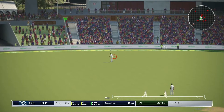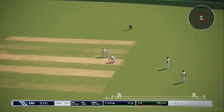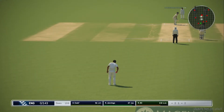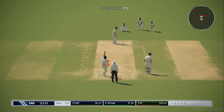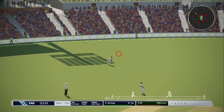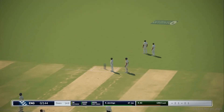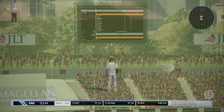Good shot — runs for sure. Oh, very nice there. Two runs added. England move to none for one hundred and forty-four.